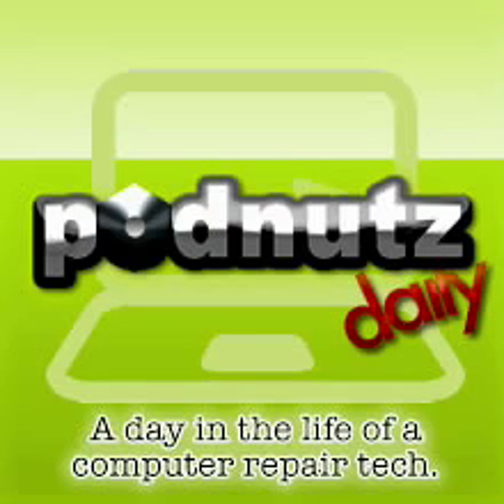Welcome to PodNuts Daily, episode number 208. We are here with Door2DoorGeek, calling us from Maryland. From Joppatown, Maryland, which is kind of like Bel Air — it's a little bit north of Baltimore.